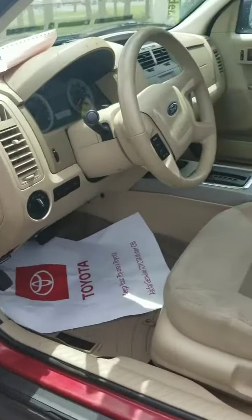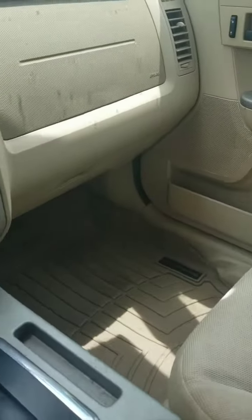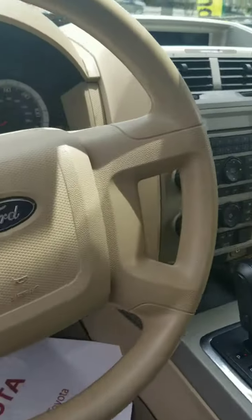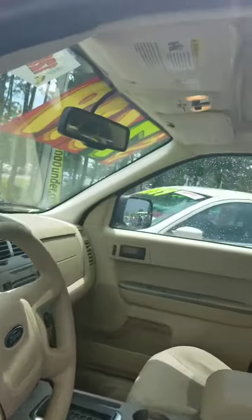Here's the interior — it's a nice lighter interior, all cloth. They have these all-weather WeatherTech mats down there. There's tons and tons of space, and it does have a sunroof as well. Let's take a look at the back too.